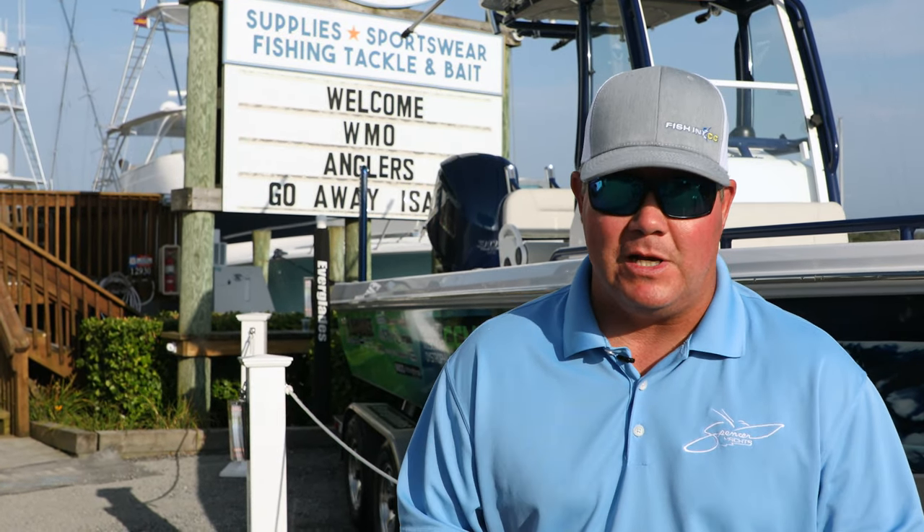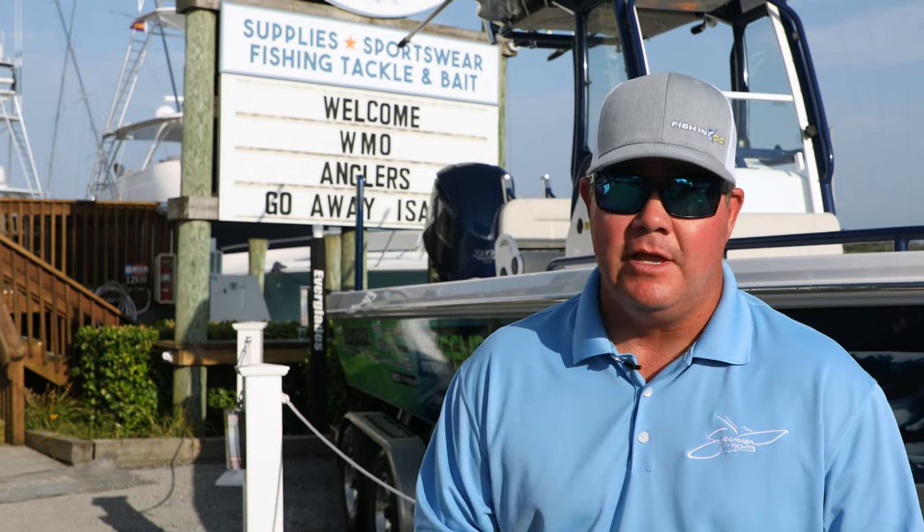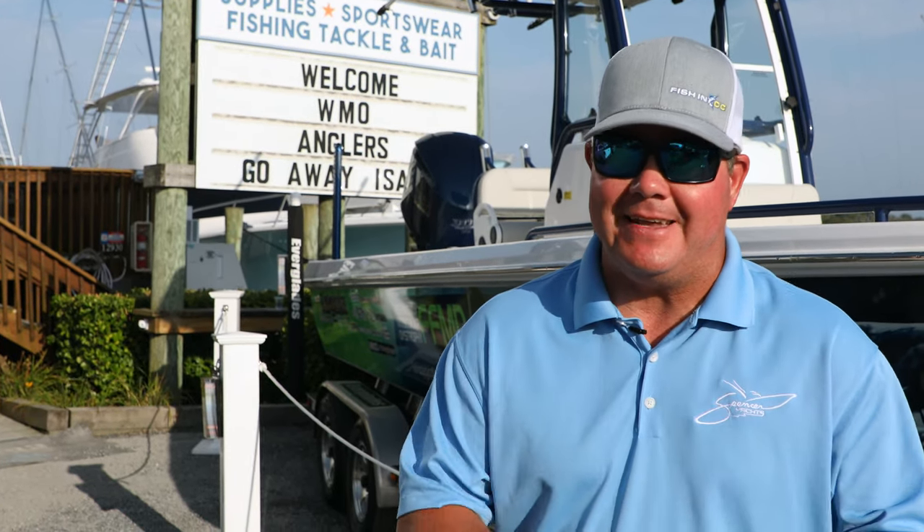Guys, if you're in town for the White Marlin Open, whether you're fishing or not, you're going to want to stop by West Ocean City and visit Atlantic Tackle. If you are fishing the tournament, you've got to get over here because you've got everything you need to make your crew tournament ready.